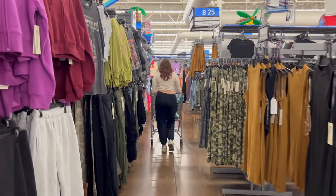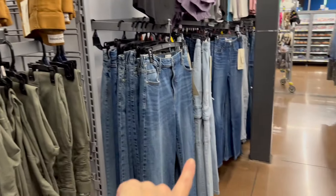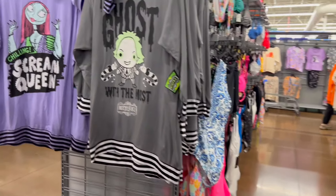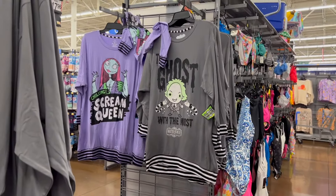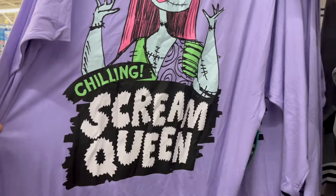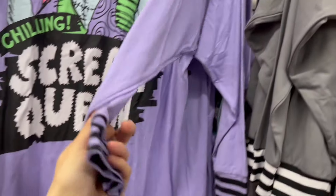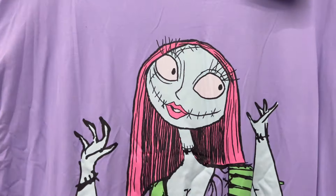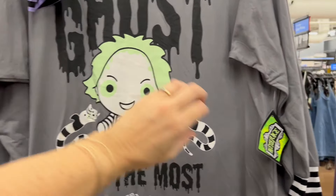Look out for some of my last videos — I shared a fall fashion video where I showed all of this stuff, and a lot of the jeans. Ghost with the most! Here we go, you guys — we made it to some of the fall and Halloween sleepwear.